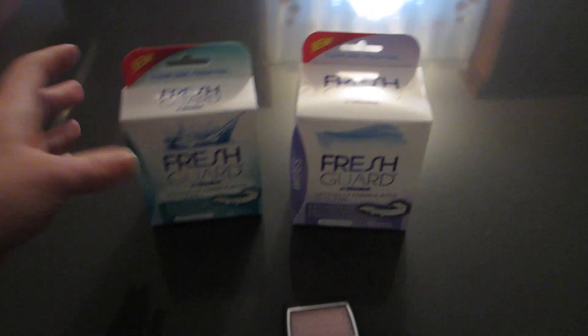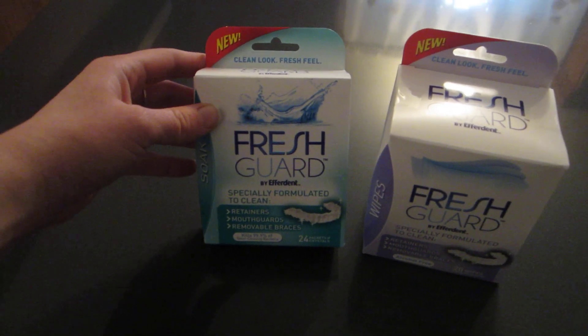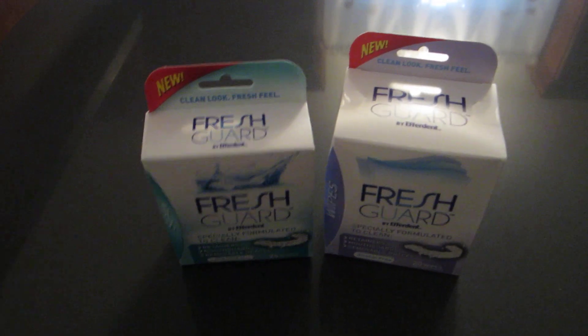So basically it's $5.99, it rang up $5.59. I had the $1 printable coupon and the $2 Rite Aid coupon, so I paid $2.59 and I got the $5 up reward back. I did it two times, once for each one.